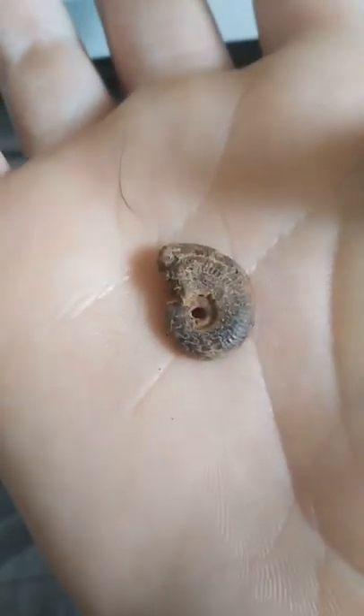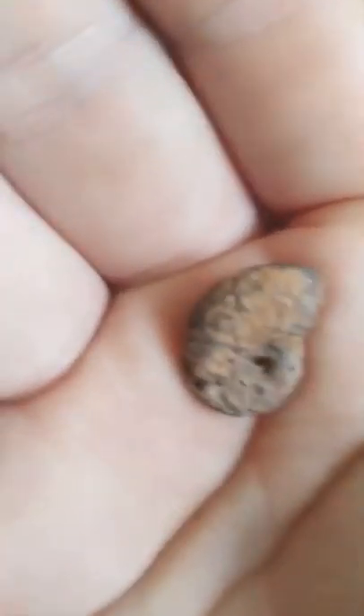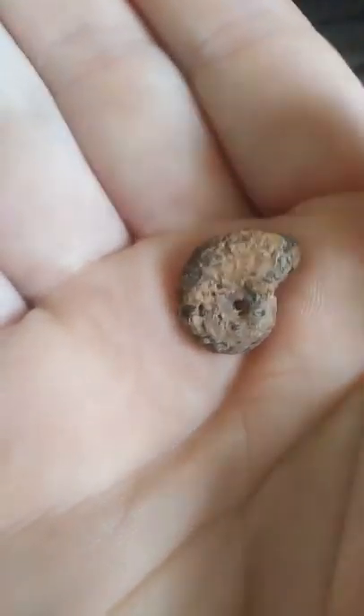I'll bring this one out of the package — I'll be right back. Okay, so I've got one out of the package and this is what they look like. So that's pretty cool.